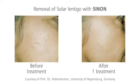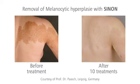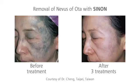Sinon removes natural pigmented skin alterations such as Café au lait spots, Solar Lentigo, or Nevi fast and permanently. One or two treatments are usually sufficient.